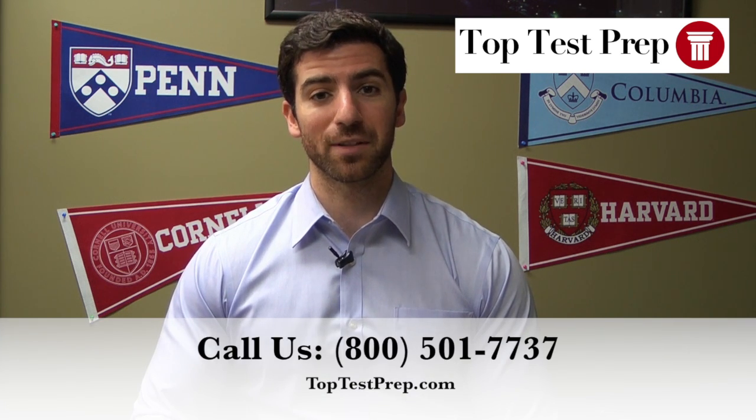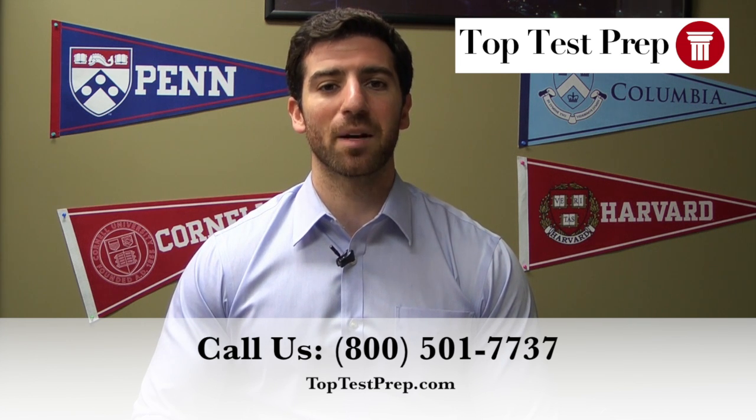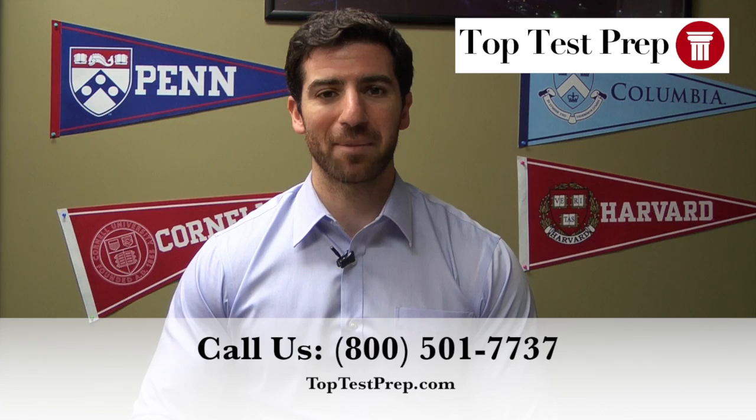When including details on your resume, include any clinical experience you have, or also research experience, because different medical schools look into that before they admit students. For more information on the med school admission process, call Top Test Prep at 1-800-501-7737 or visit our website at www.toptestprep.com.